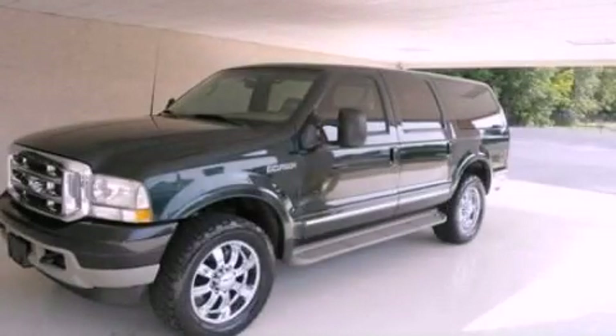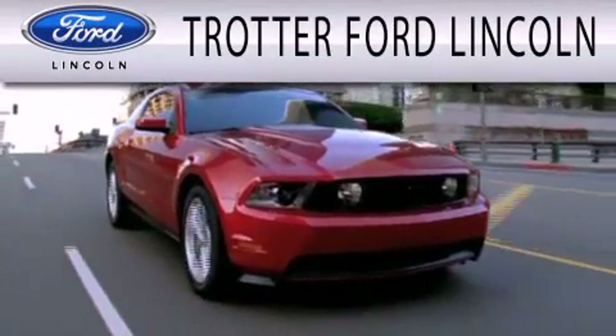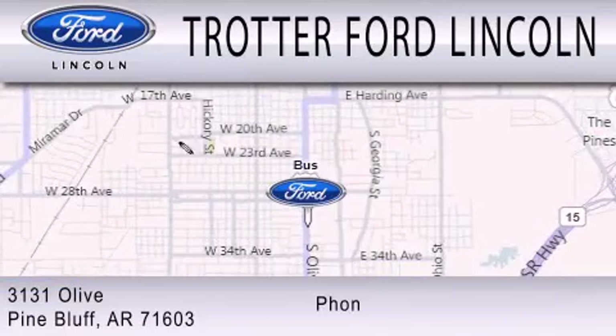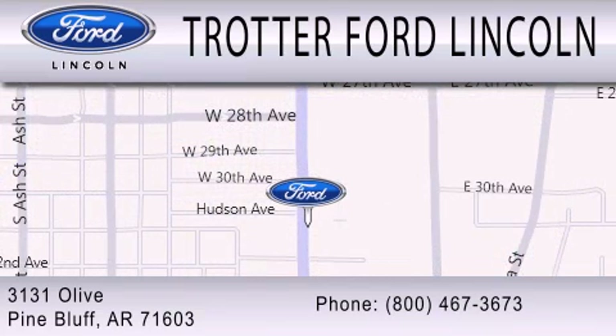Stop by today and test drive this vehicle for yourself. Trotter Ford is dedicated to doing everything possible to ensure that the experience you have selecting your next vehicle is as pleasant as possible. We're located at 3131 Olive in Pine Bluff.